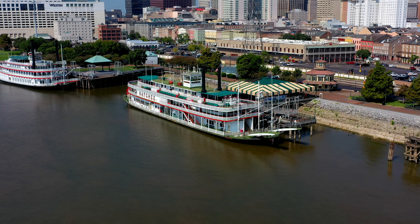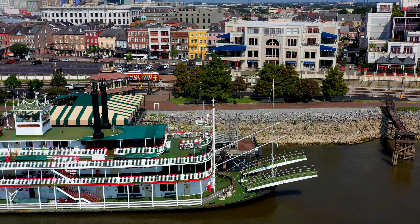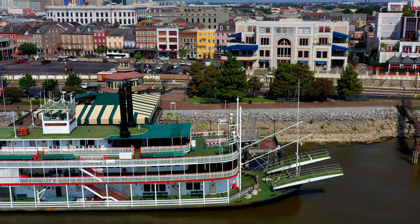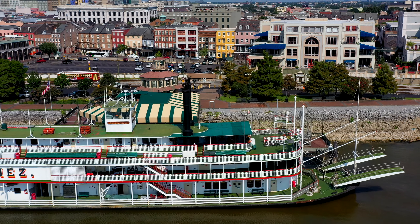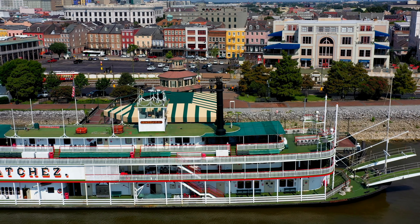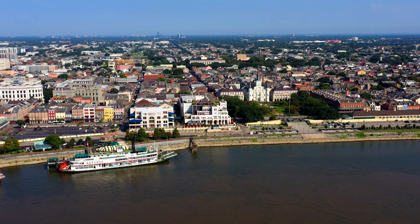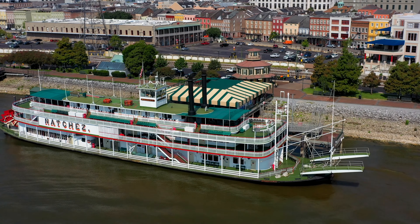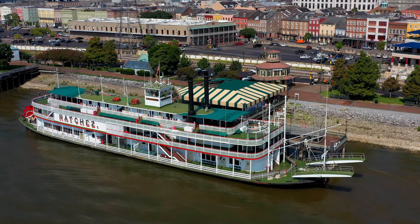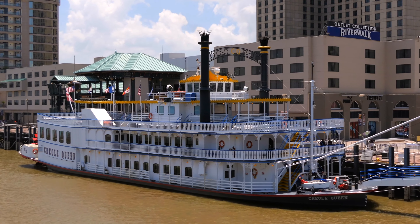Our first look is of the steamboats. Steamboats played a vital role in the city's economy in the 1800s to early 1900s, as they allowed goods and people to easily access the turbulent Mississippi River. At the outbreak of the American Civil War, New Orleans was the largest city in the south. You can take a ride on a steamboat with the Steamboat Natchez or the Creole Queen, which both offer daily and nightly cruises.